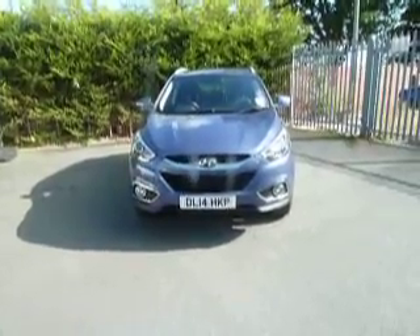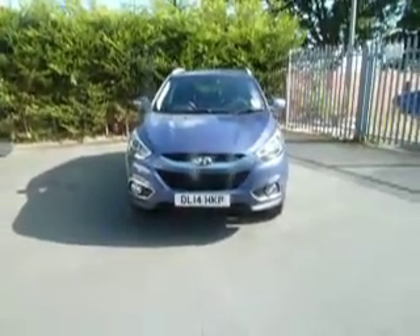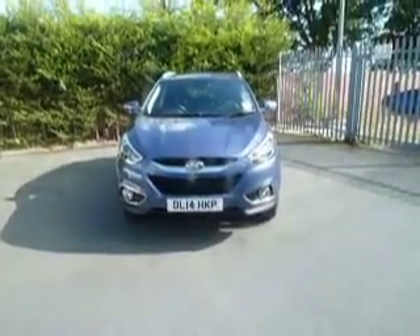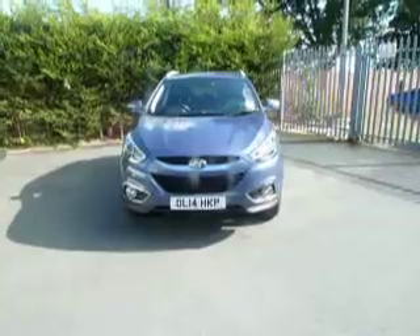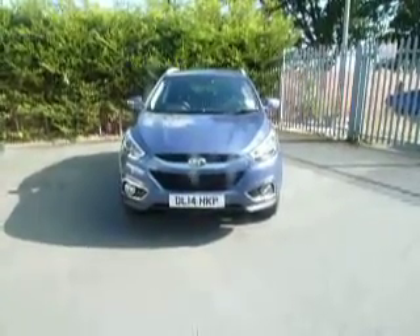Hello and welcome to JT Hughes Hyundai Oswestry. My name is Dan and today I'm going to show you this Hyundai iX35. This is a 1.7 diesel SE model and it's currently our demonstrator car.